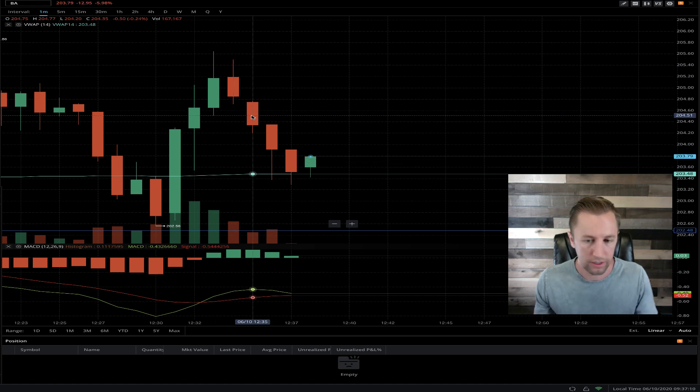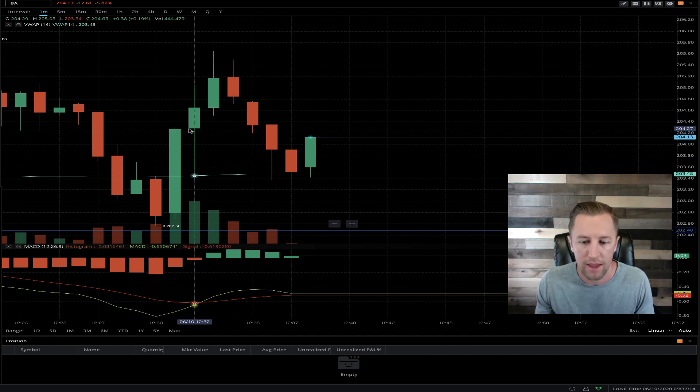What's up everybody? Michael here, episode 74 of Live Day Trading. We are looking at ticker symbol BA. Let's get into it.